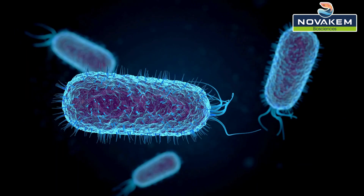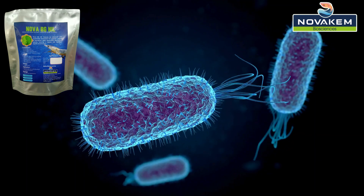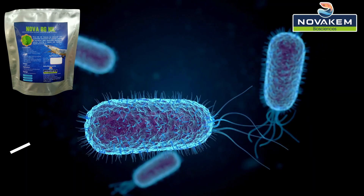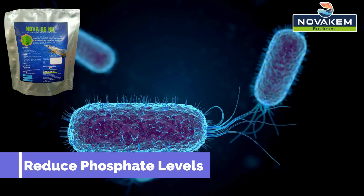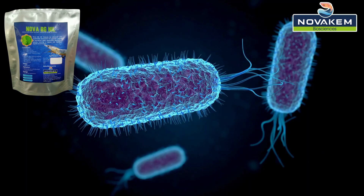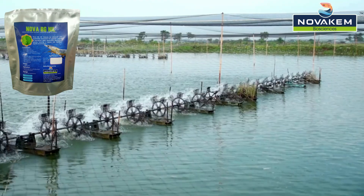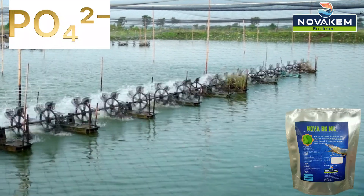We believe in a biological approach because it's eco-friendly, and that's where Nova BG-0 comes in. It's our probiotic specially designed to reduce phosphate levels in pond water effectively — the main nutrient triggering blue-green algae growth. Simply apply Nova BG-0 periodically, and watch as it controls phosphate levels, keeping those persistent blue-green algae at bay.